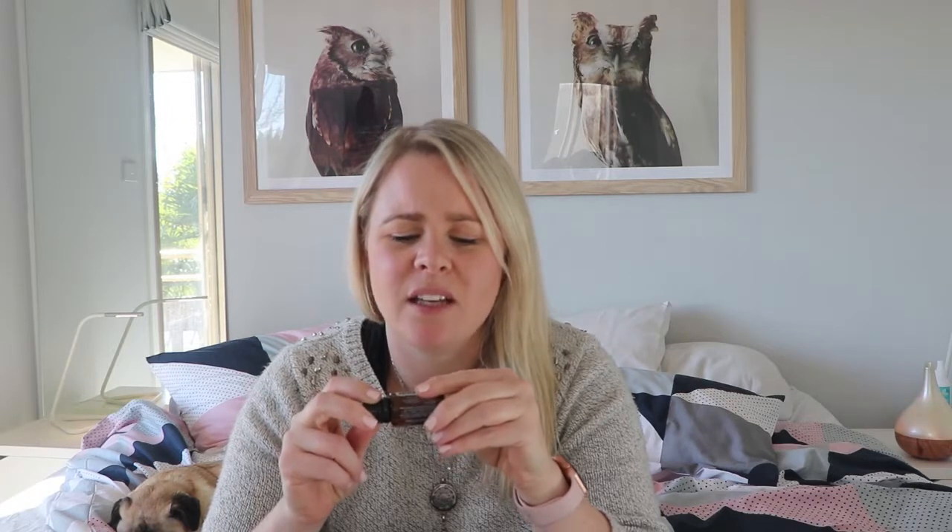Just don't use this one internally, guys. It contains eucalyptus and tea tree, and both of those are not meant to be used internally. Easy Air is for aromatic use and topical use only — do not use it internally.